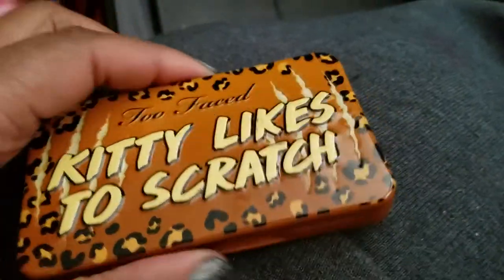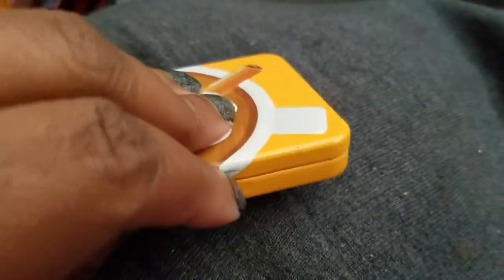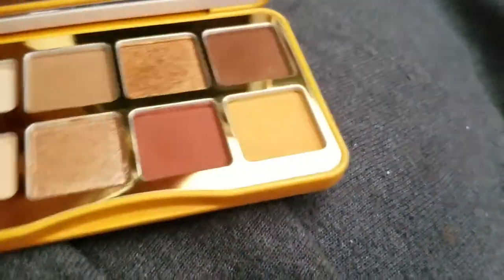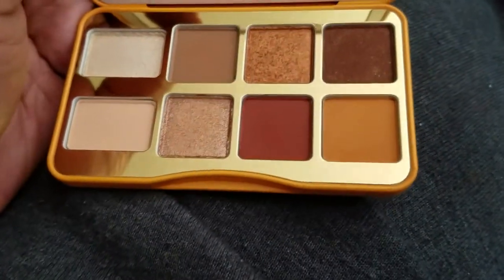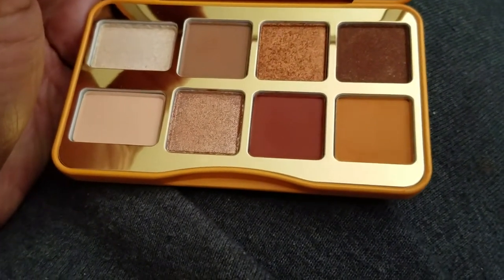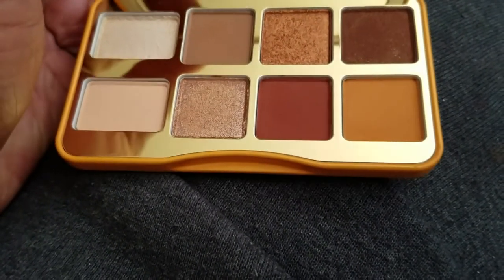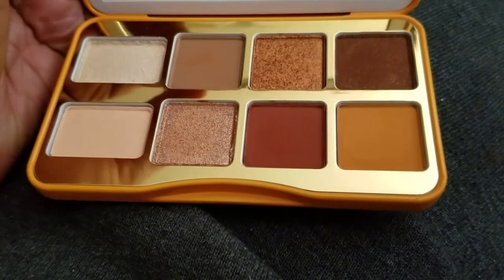A couple more Too Faced palettes: 'Kitty Likes to Scratch' — probably the dumbest name I've ever heard — is going. And the Hot Buttered Rum palette — a cute little neutral, pretty basic, nothing to write home about. I bought two, one for me and one for my sister. Hers is beat up from use. Mine did nothing for me, plus I have neutral palettes I love way more, so tata.